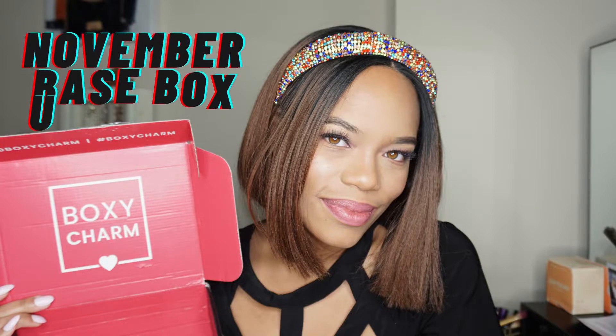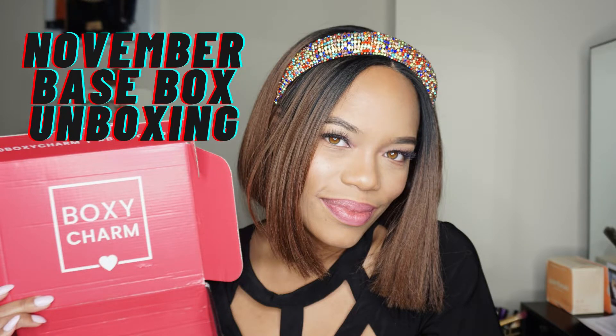Hey nieces and nephews! It is your girl, Bad Aunt BB, and you know what time it is. It's BoxyCharm unboxing time! I am so excited because I am on the PR list for BoxyCharm, which means they send me a free box every month.